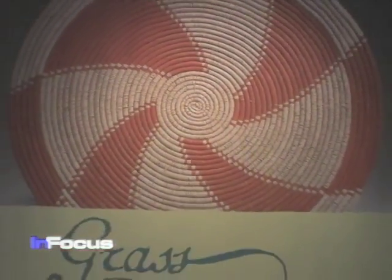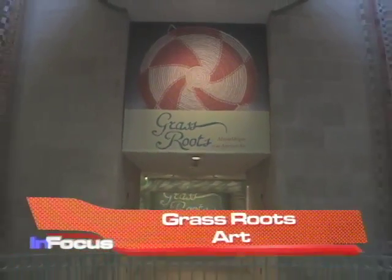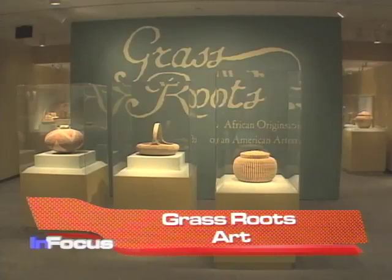Welcome, yet again, to In Focus. More than 300 years ago, people from Africa brought basket-making skills to plantations in North America. Now, these beautiful creations are on display right here in Washington, and VOA's Carolyn Turner has that story. The exhibit, Grassroots: African Origins of an American Art, demonstrates the enduring contribution of African culture to the southeastern United States.